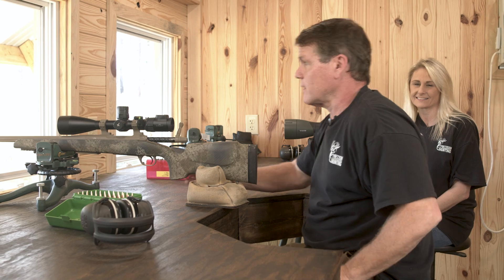Hopefully this year I'll kill one bigger than you know who. I doubt it, but I'm going to try. Y'all ready to go? I'm ready. Panther Hollow, here we come.